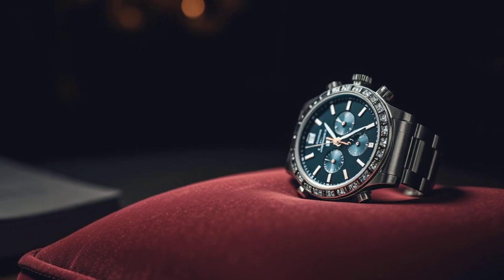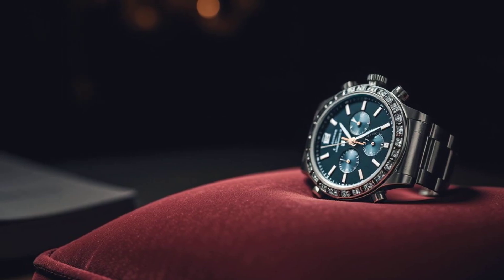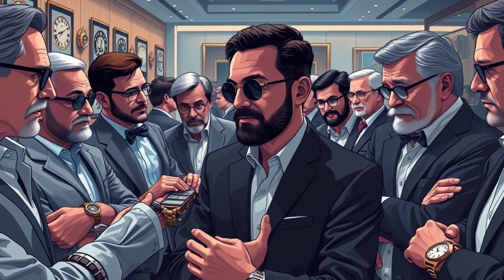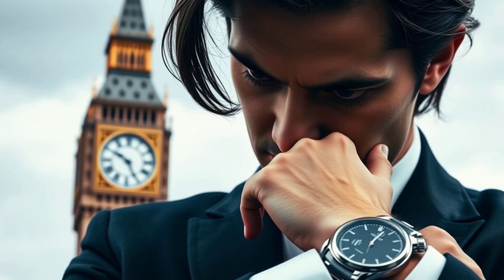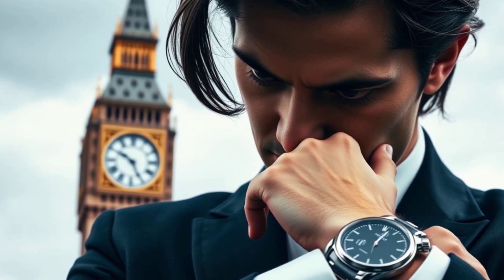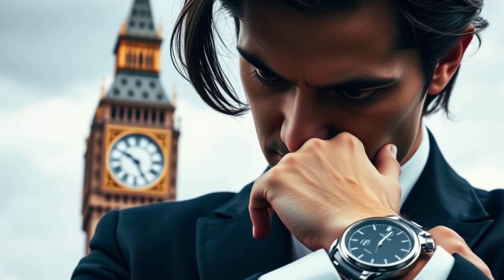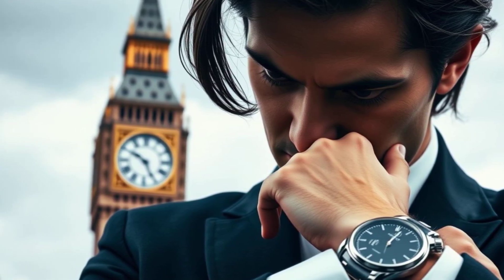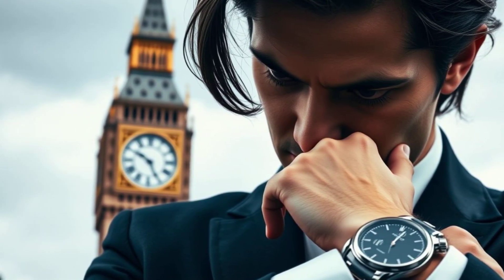Immerse yourself in the captivating world of horology with this extraordinary piece. Explore the artistry that sets it apart and resonates with collectors worldwide. Elevate your collection with a watch that promises not just elegance, but an enduring legacy. Secure your legacy today — make this marvel yours.